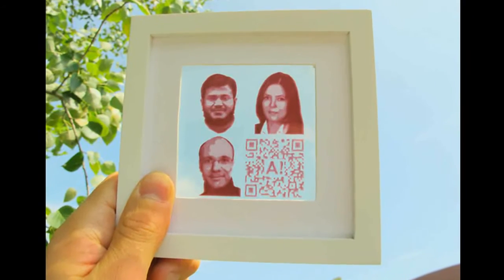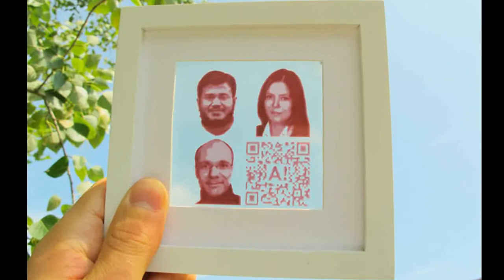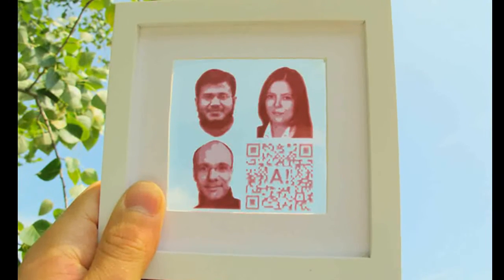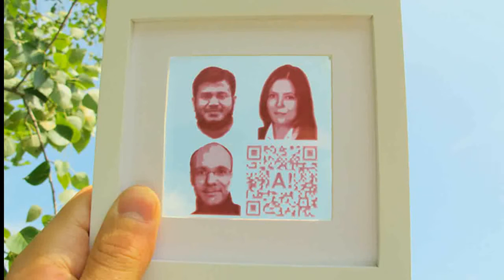When light is absorbed in an ordinary ink, it generates heat. A photovoltaic ink, however, converts part of that energy to electricity. The darker the color, the more electricity is produced, because the human eye is most sensitive to that part of the solar radiation spectrum which has the highest energy density.